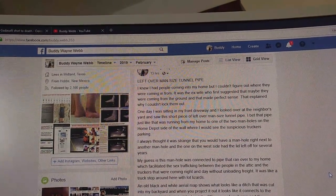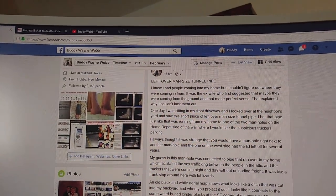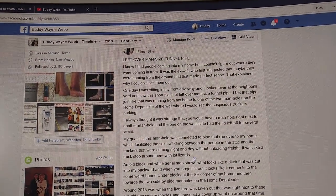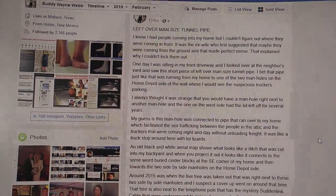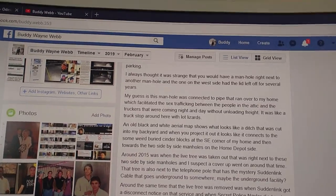I would see suspicious truckers parking near there. I always thought it was strange that you would have a manhole right next to another manhole, and the one on the west side had the lid off for several years. My guess is this manhole was connected to a pipe that ran over to my home, which facilitated sex trafficking between the people in the attic and the truckers that were coming night and day without unloading freight. It was like a truck stop with lot lizards.